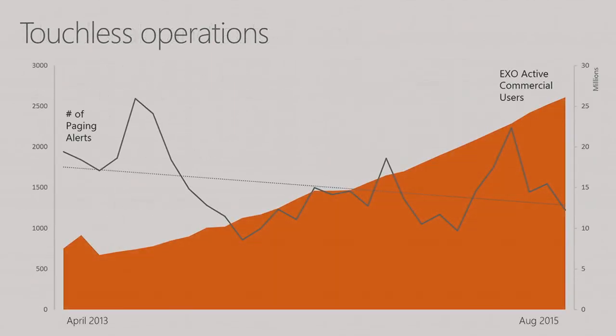Here's an example from April 2013 to 2015: our Exchange Forest active commercial users went up fourfold — four times. By simply iterating every single time a human got involved and creating a rule to self-heal next time, we've actually been able to lower the number of paging alerts, and that number is still going down as we scale, as we double in size every year and a half to two years.